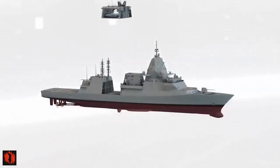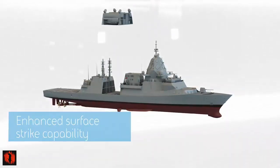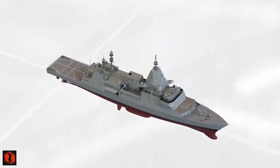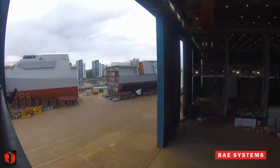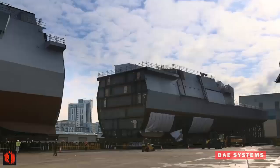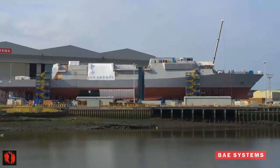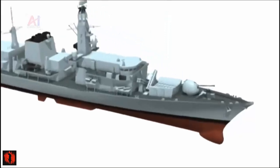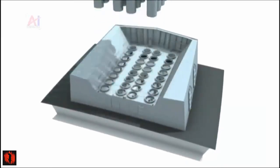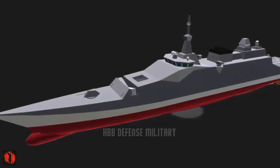"Working closely with our Royal Navy and Babcock colleagues, we are delighted to have successfully completed this critical stage in the development of the Royal Navy's new Type 31 frigates," said Nigel McVeen, Managing Director of Above Water Systems UK at Thales. Five Type 31 frigates are being built for the Royal Navy, with an additional five variants produced for the Polish and Indonesian navies. The 5,700-ton vessels will replace the Royal Navy's aging Type 23 Duke class frigates and will operate alongside eight submarine-hunting Type 26 frigates.